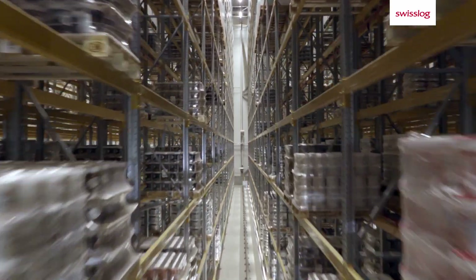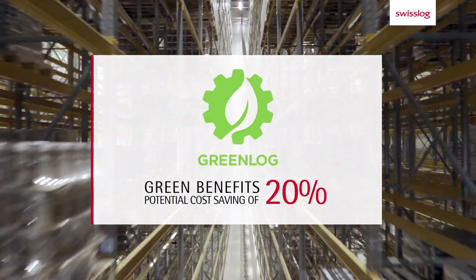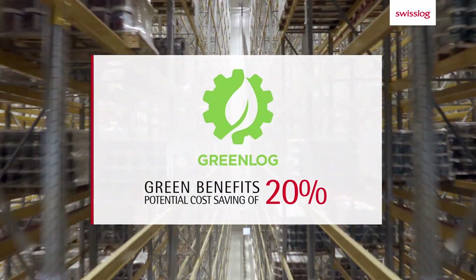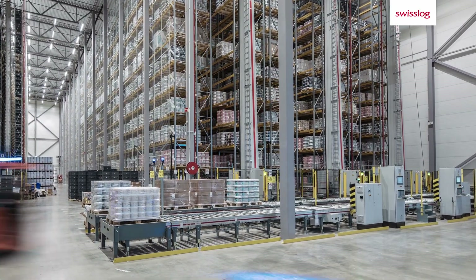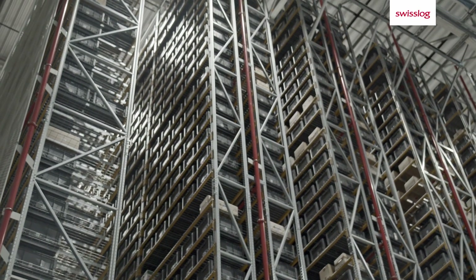our solution was to build a 22-meter-high automated high bay warehouse with around 8,000 additional pallet locations and a light goods system with 29,000 dynamic locations.